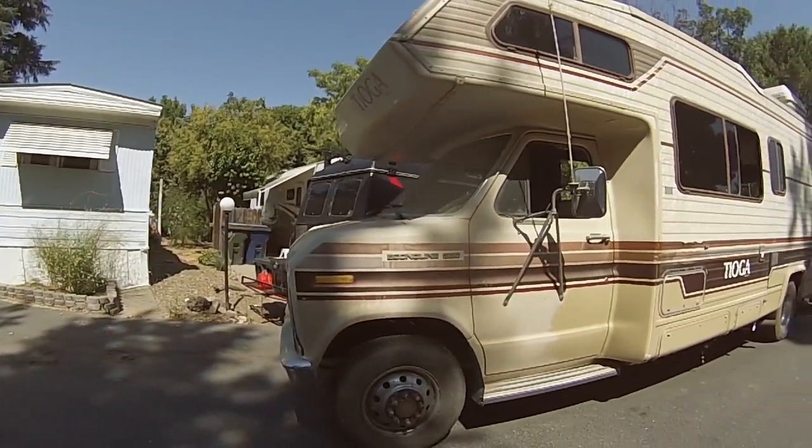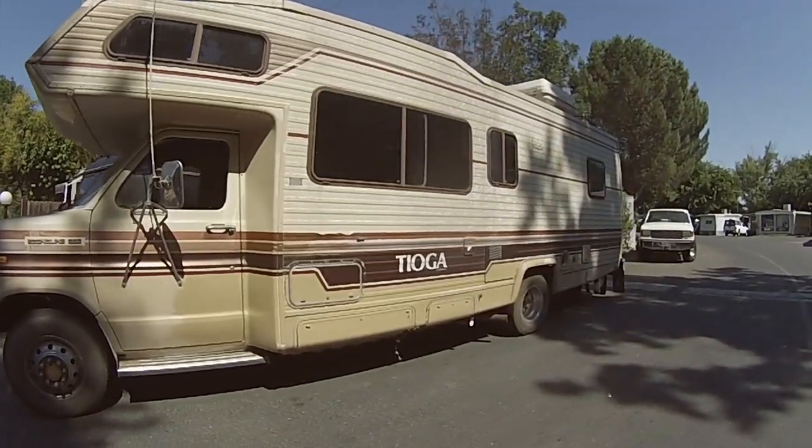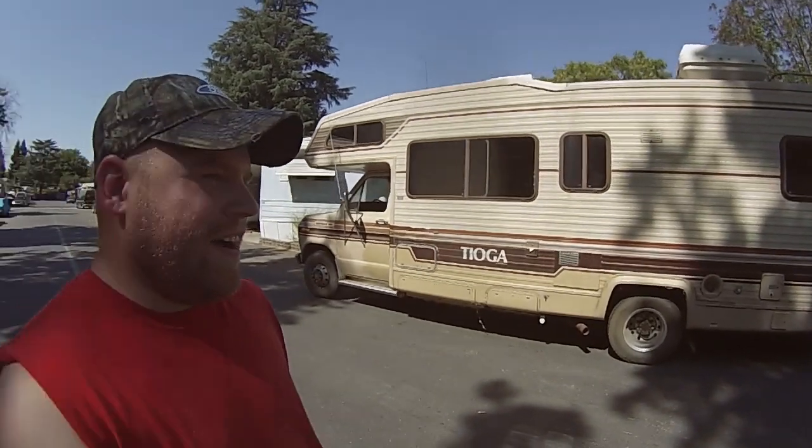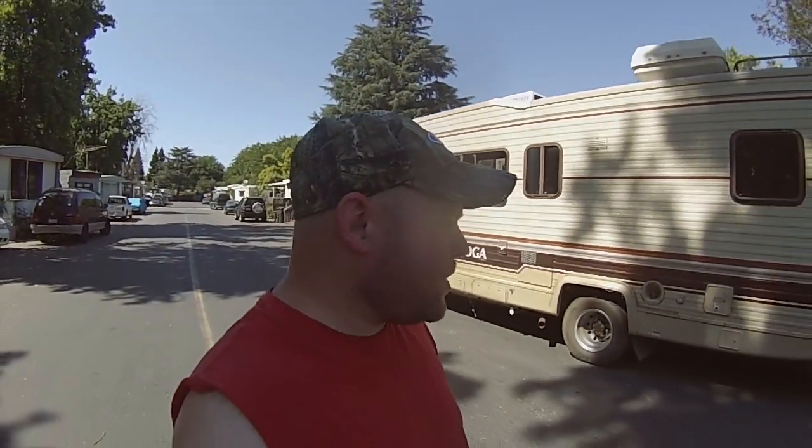Well guys, here I am in Sacramento, California. Say hello to my new RV. This deal has been a lot of work in progress. Thankfully I'm happy to re-gift Bertha to someone else. She knows about it, but she doesn't know what Bertha looks like, so tomorrow morning the last step will be to drop it off and see her all happy. But yeah, this is my new RV.